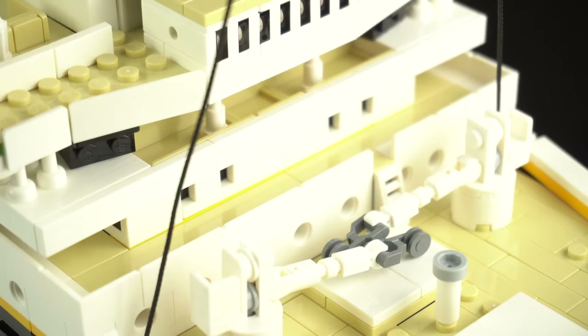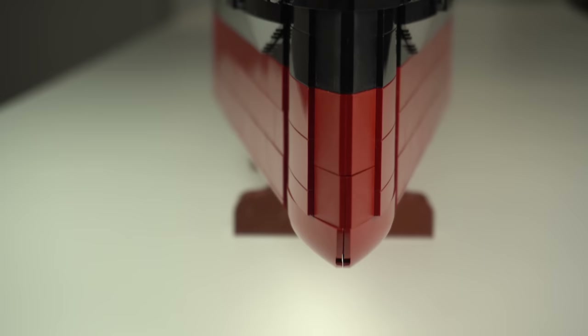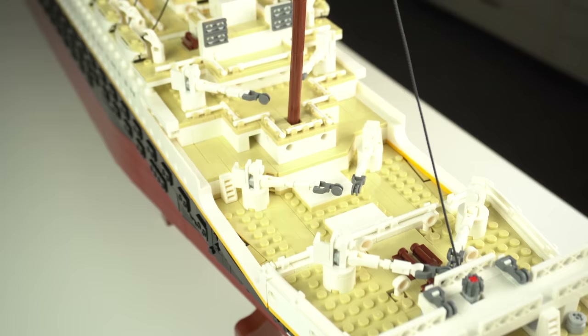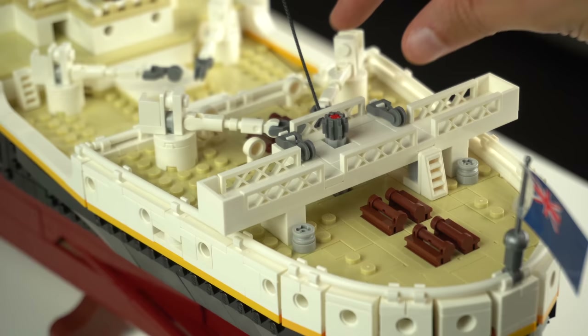But at this point of the review this has been my only complaint about the model, so you can kinda see where I'm going with this. It is an amazing model overall, not only due to the level of detail and care while designing it, but also the building experience — which for me is what makes a LEGO set phenomenal. You would think that at over 9000 pieces the set would be a pain or boring to build, but it actually wasn't, at all.